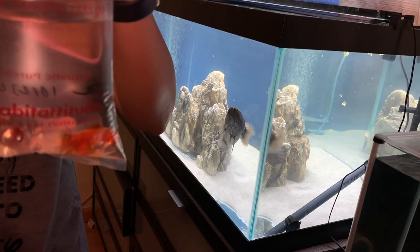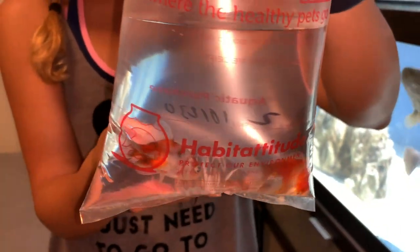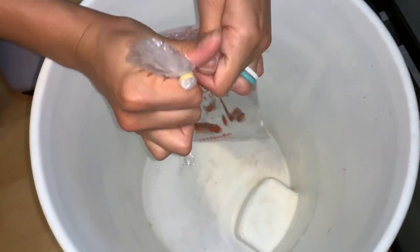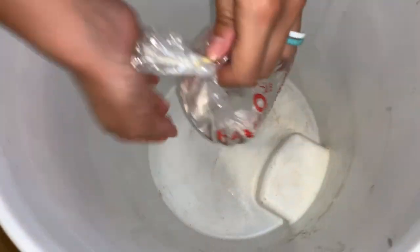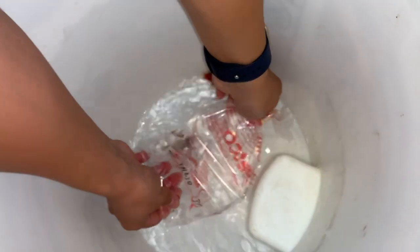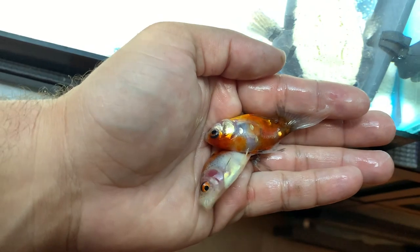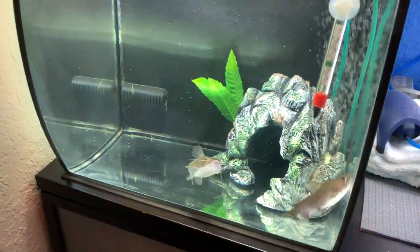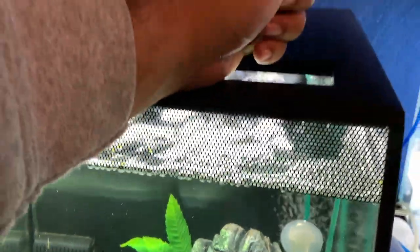We've got Ninja in the back thinking he's about to get fed again, but that's not the case — these goldfish are going to be fed to the mighty gulpers. Go ahead and open that bag. Just open it up and pour the contents into the bucket because we just need the goldfish, not the water. So we turn on the light — they're going to spook — here they go, one, two, three — and they see what's going on.